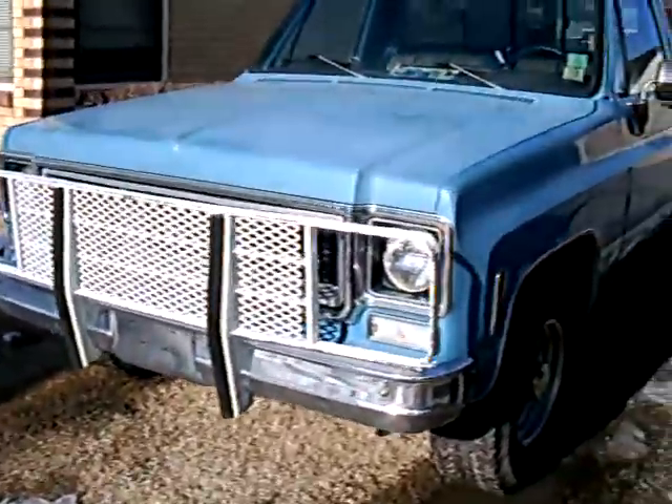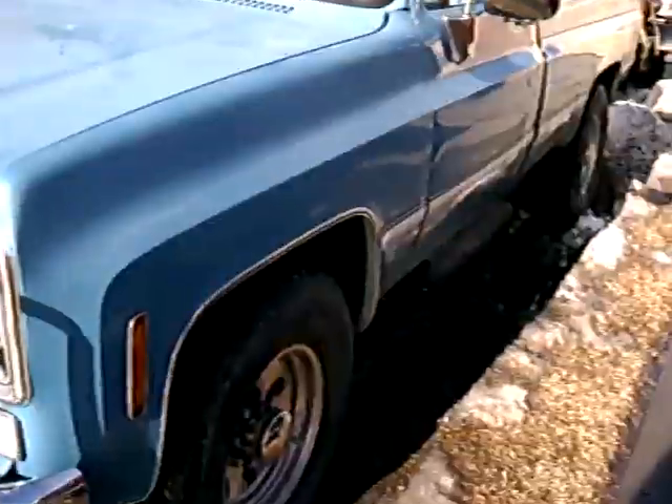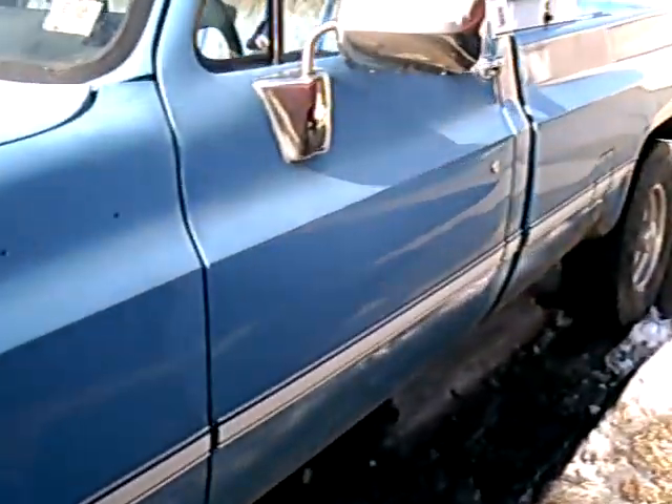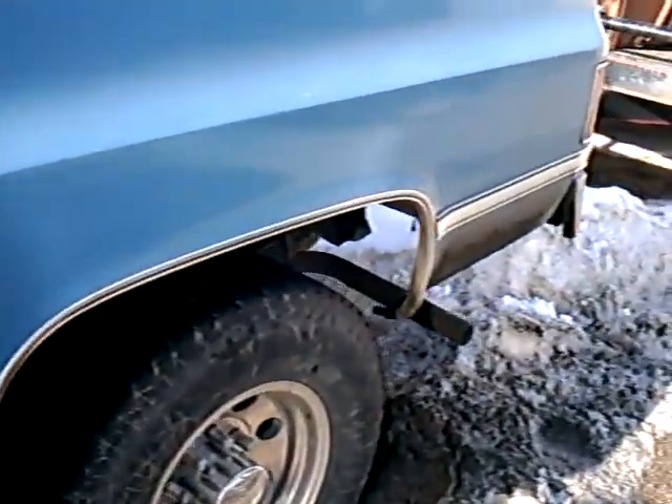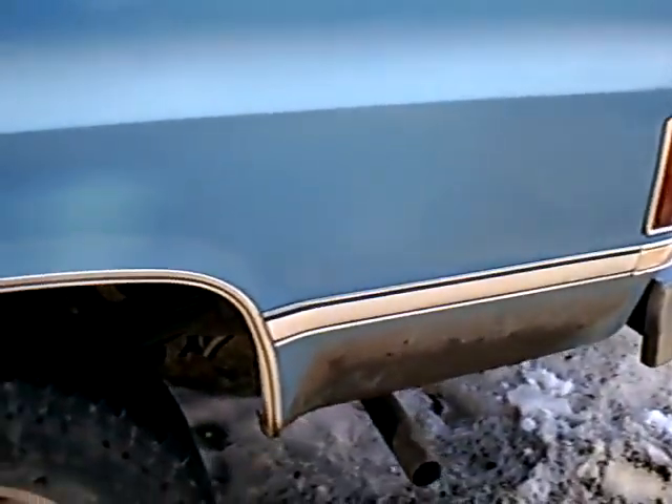This is Old Blue. It's a 1974 GMC Camper Special, three-quarter ton, two-wheel drive, 454 big block, automatic.